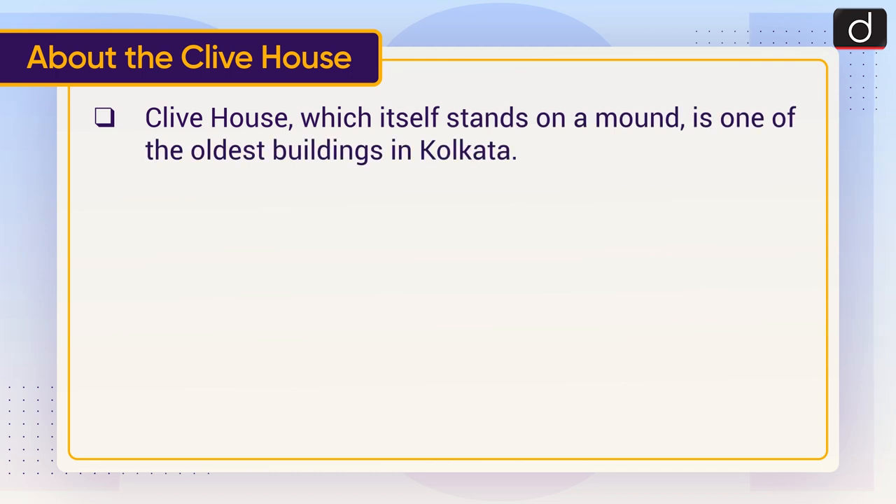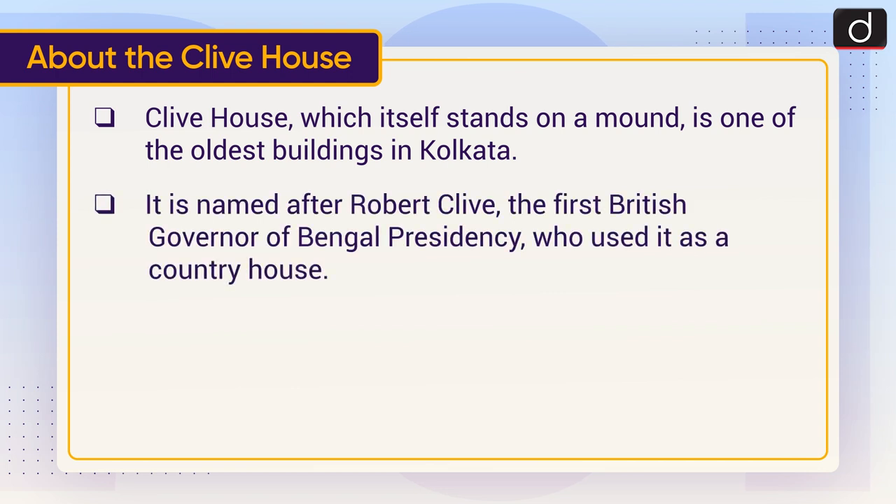Clive House, which itself stands on a mound, is one of the oldest buildings in Kolkata. It is named after Robert Clive, the first British governor of Bengal Presidency, who used it as a country house.